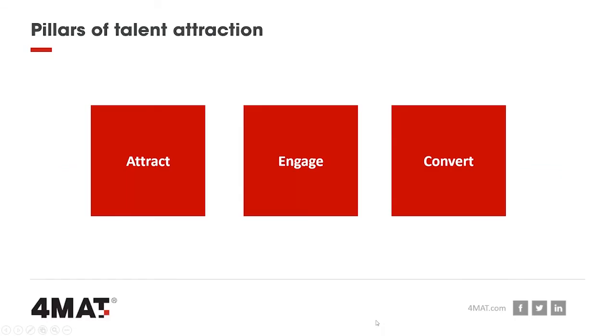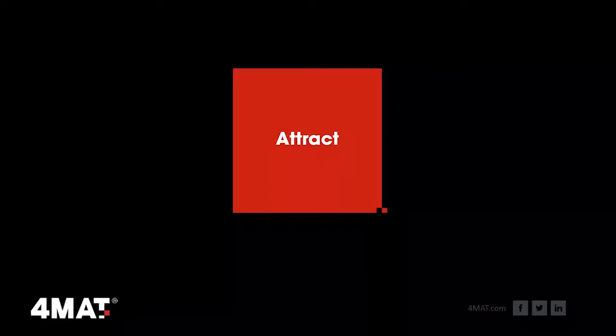In terms of what we're going to talk about today, there are three real pillars: attraction, engagement, and conversion. These three key pillars support everything around a career site. Most career sites are essentially a brochure site and applicant tracking system combined — and I use the phrase 'car crash' because in essence they are a brochure site and ATS bolted together.